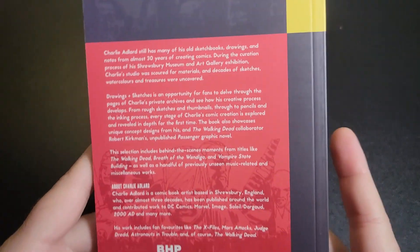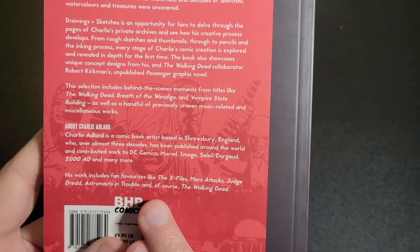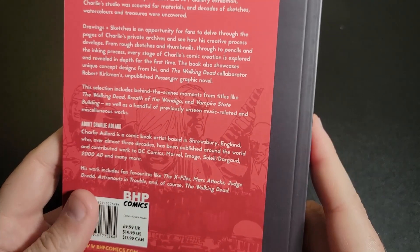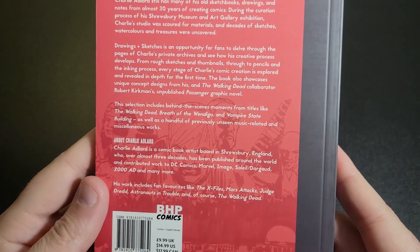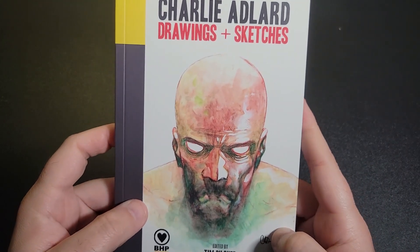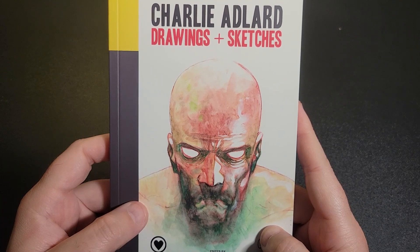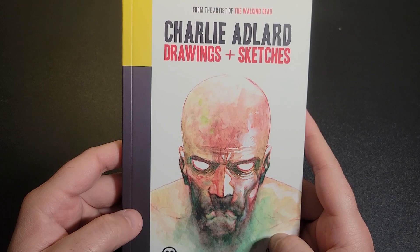On the back it shows some of his other stuff — he's worked on X-Files, Mars Attacks, Judge Dredd, Astronauts in Trouble, and of course The Walking Dead. I love just the realism he adds to his stuff — he makes the unbelievable believable. Huge props to Charlie; he is a master.